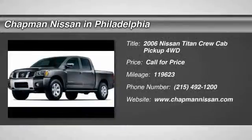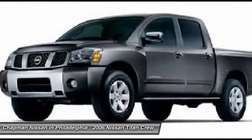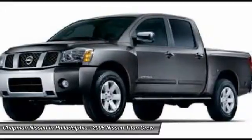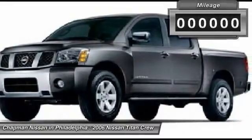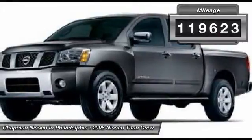This 2006 Nissan Titan LE has 119,623 miles. Price to sell. If you like features and options, this vehicle has a ton. Leather trim. It is Galaxy Black Metallic, which is a popular color combination that looks fantastic.